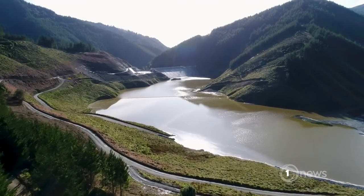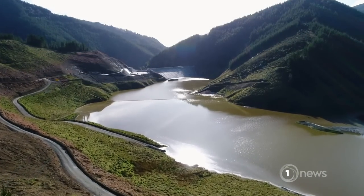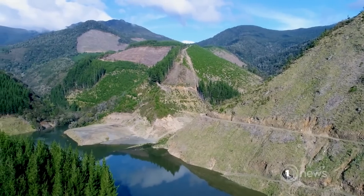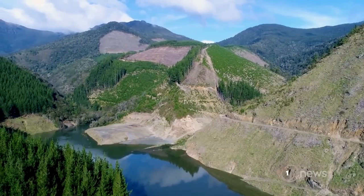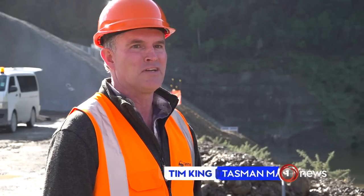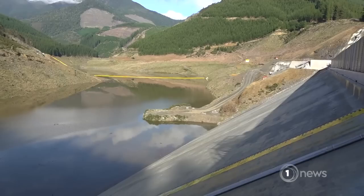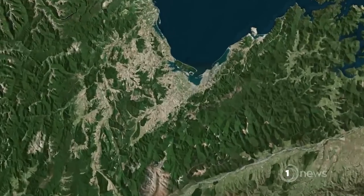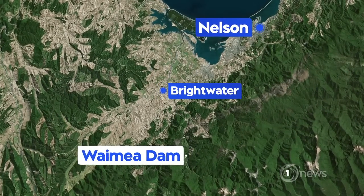A few days ago, this valley finally began to look like a dam. Eventually, it'll secure the region's water supply for the next hundred years. It's a bloody great milestone to reach, and my biggest feeling is actually a sense of relief. The Waimea Dam is the largest publicly funded dam to be built in three decades. It's 45 minutes from Nelson in the Lee Valley near Brightwater.